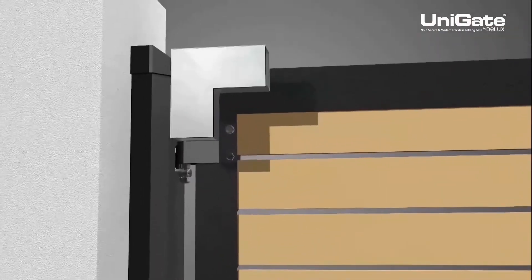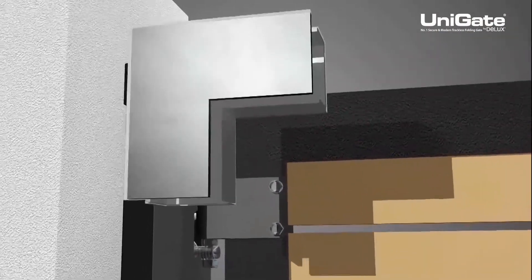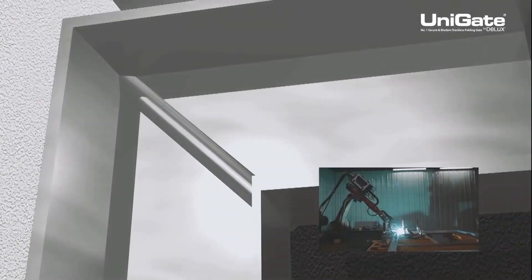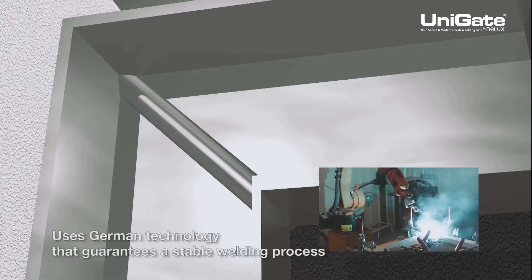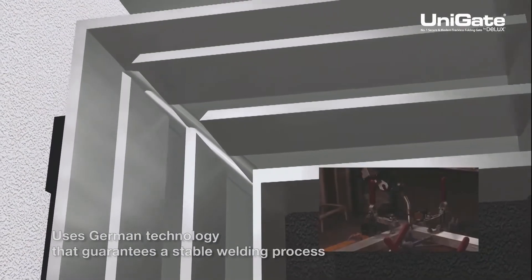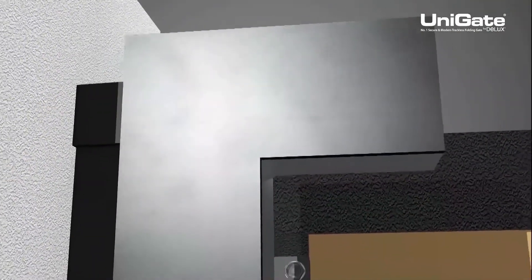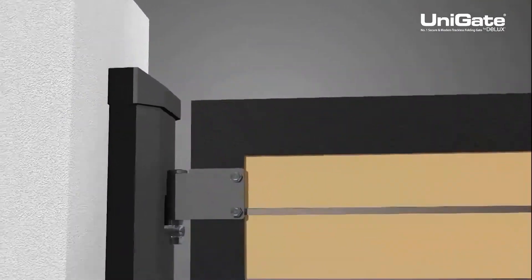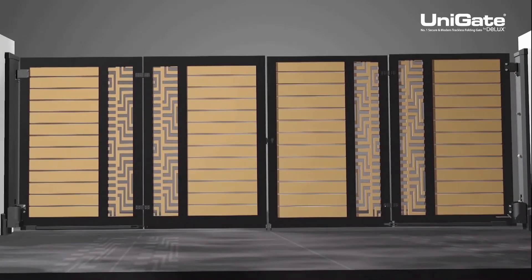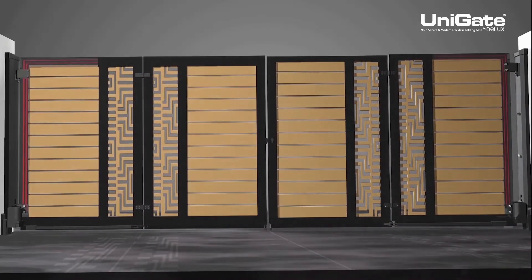The aluminium Unigate offers different welded frame sizes with inner support for different width gates. The pulse welding process uses German technology that guarantees a stable welding process, welding on the external and also the inner surface on the joining part to provide stronger support — unlike other aluminium gates which are assembled the traditional way using only screwing methods to join the gate frame.